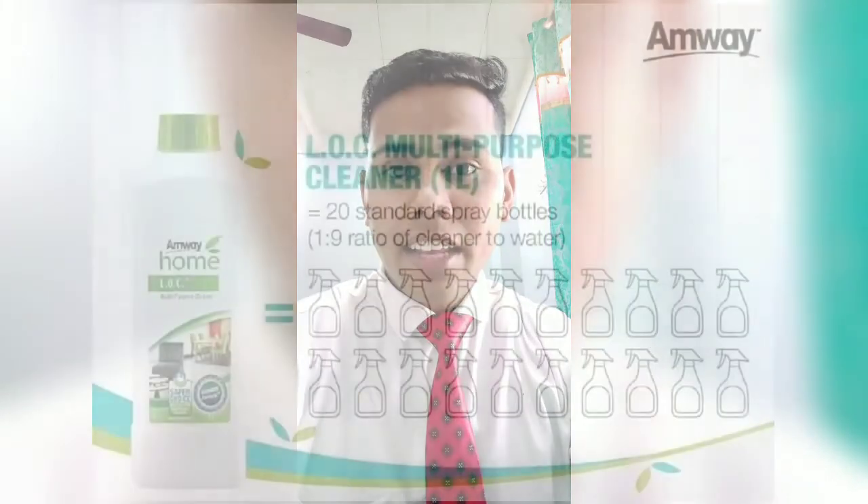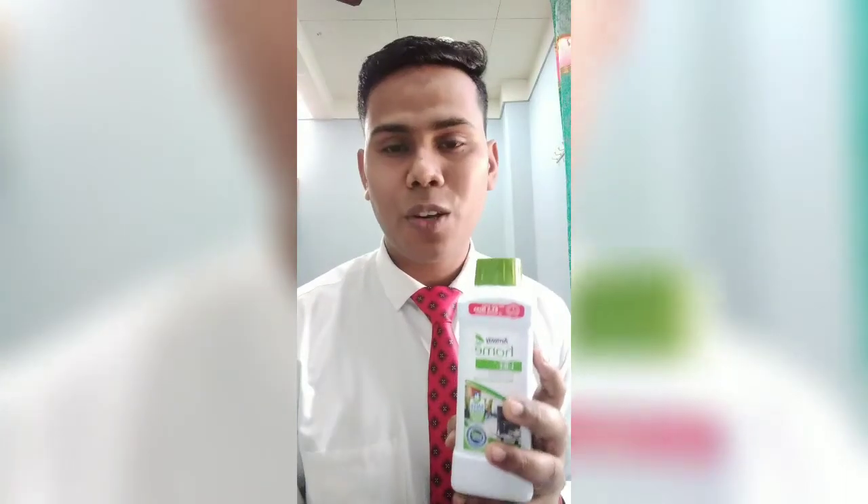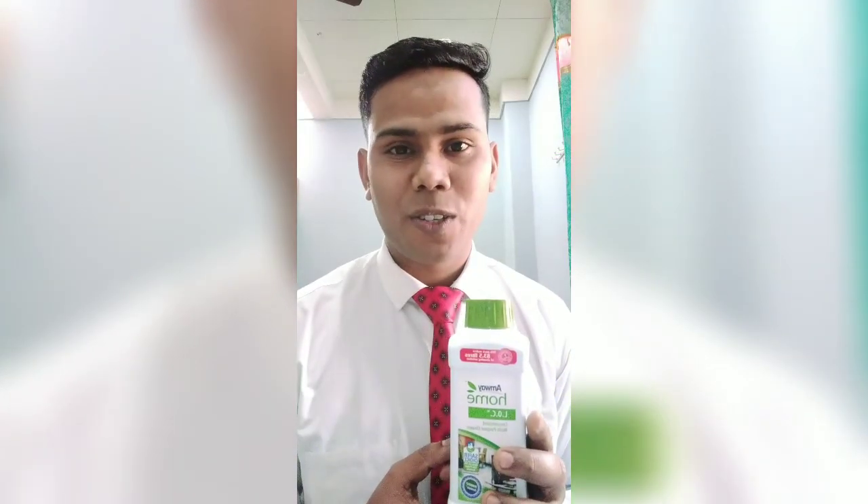This is the LOC. I will tell you about how to clean with LOC. The LOC in a 1 liter bottle can make up to 167 liters of cleaner — you can make 20 spray bottle cleaners from it. I hope you liked this video. Thank you for watching. Please like, share and subscribe to my channel. Thank you so much.